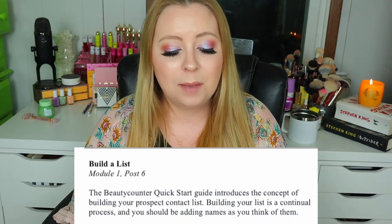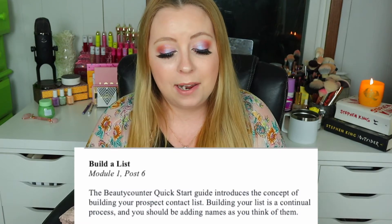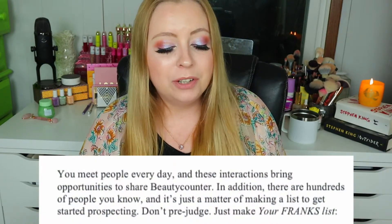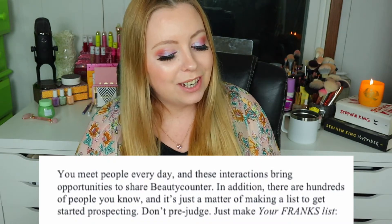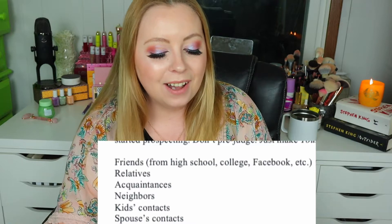'Build a list. The Beauty Counter quick start guide introduces the concept of building your prospect contact list. Building your list is a continual process and you should be adding names as you think of them.' Oh yeah — I remember a girl named Savannah from elementary school, I'm going to write her name down. Coming at you soon, Savannah — I'll meet you in the DMs. 'You meet people every day and these interactions bring opportunities to share Beauty Counter. There are hundreds of people you know — it's just a matter of making a list to get started prospecting. Don't prejudge. Just make your FRANKS list.' Starting with F — your Friends from high school, college, Facebook, etc.